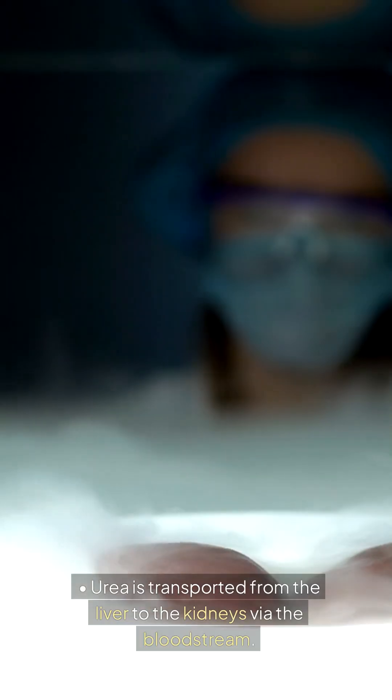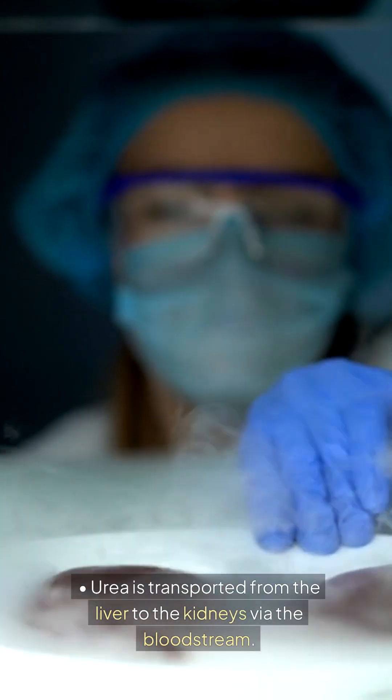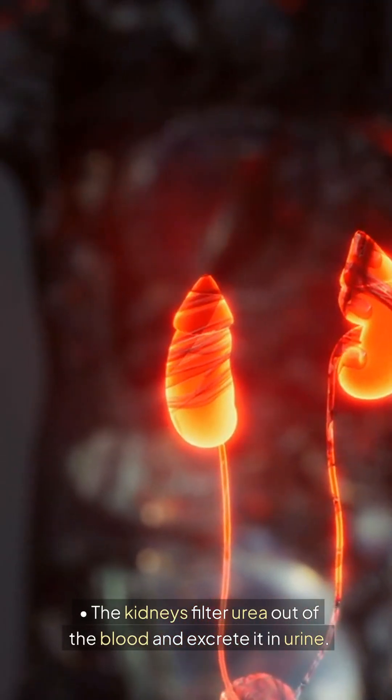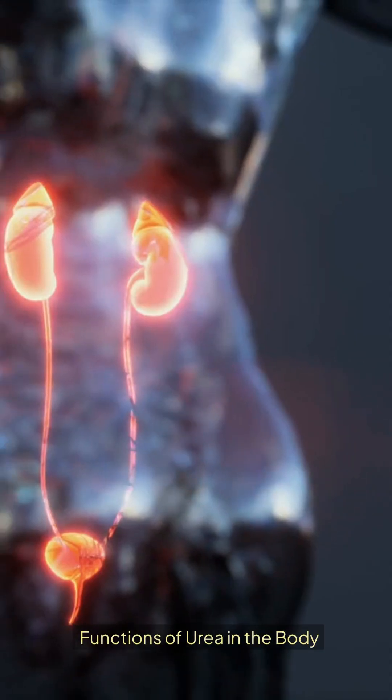Excretion: Urea is transported from the liver to the kidneys via the bloodstream. The kidneys filter urea out of the blood and excrete it in urine.